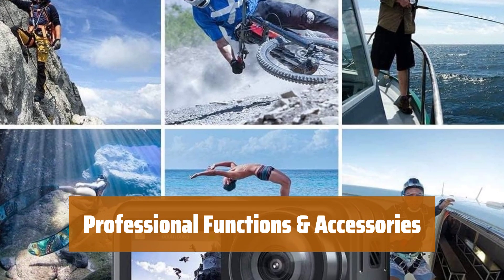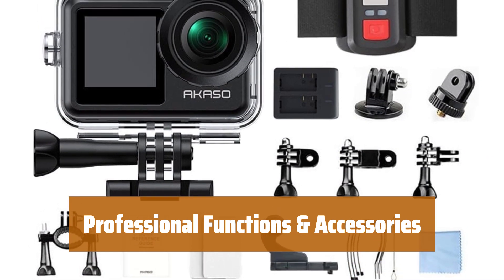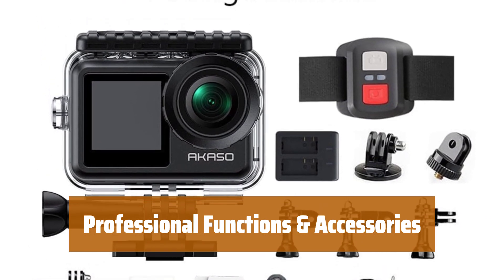Unlock your creativity with digital zoom, time-lapse, burst photo, and fast motion modes, and expand your usage with included accessories like rechargeable batteries and waterproof housing.